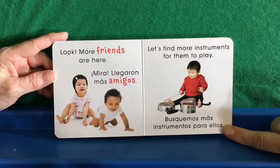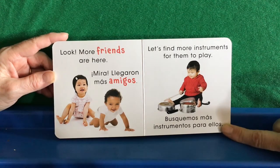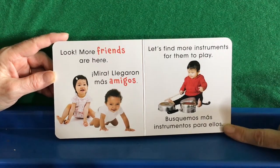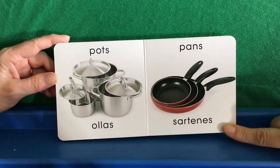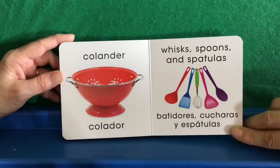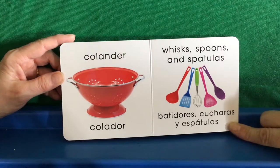Look, more friends are here. Mira. Llegaron más amigos. Let's find more instruments for them to play. Busquemos más instrumentos para ellos. Pots. Ollas. Pans. Sartenes. Colander. Colador. Whisk, spoons, and spatulas. Batidores, cucharas, y espátulas.